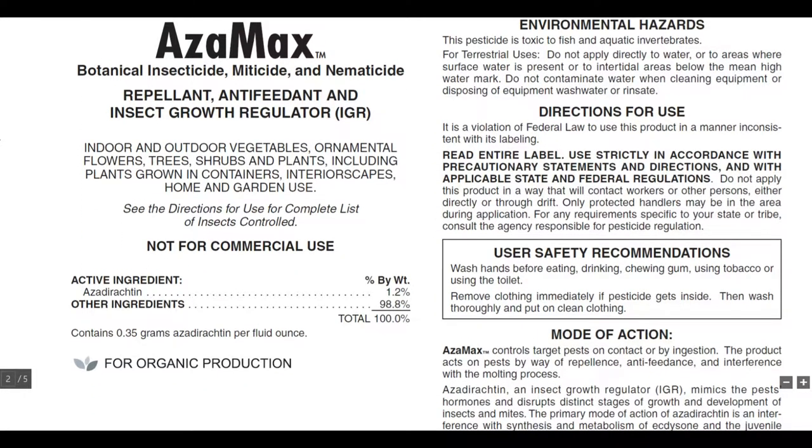Environmental hazards: this pesticide is toxic to fish and aquatic invertebrates. For terrestrial uses, do not apply directly to water, to areas where surface water is present, or to intertidal areas below the mean high water mark. Do not contaminate water when cleaning equipment or disposing of wash water or rinsate. It is a violation of federal law to use this product in a manner inconsistent with its labeling.